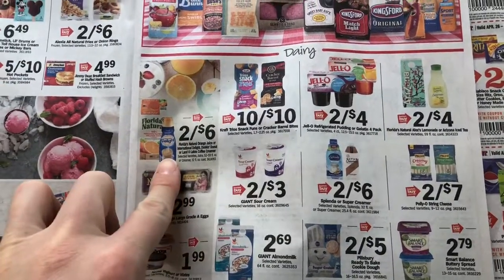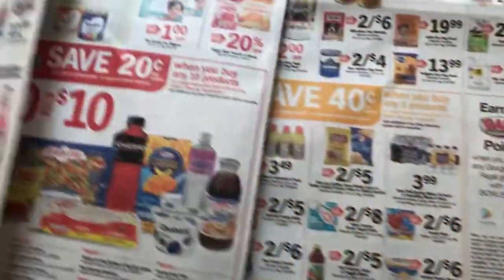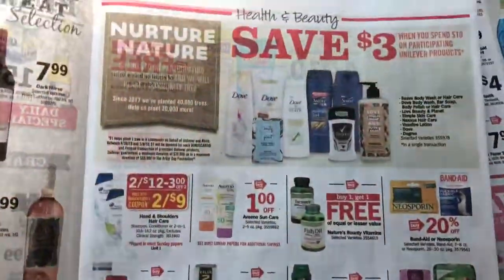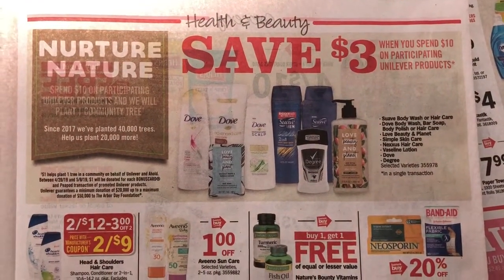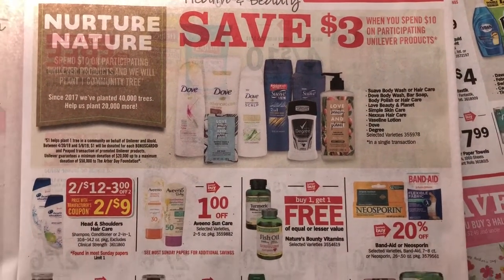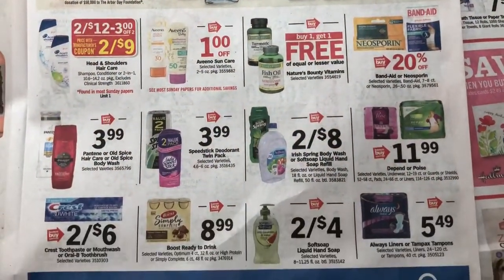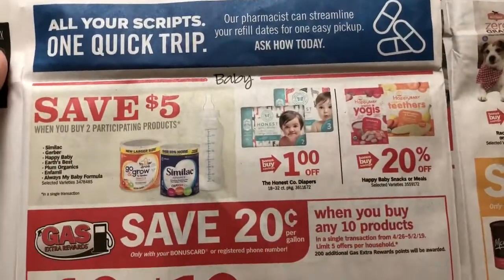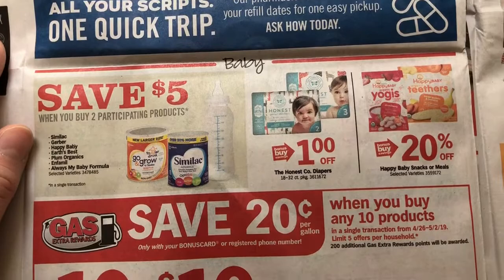A lot of times you can print dollar-off coupons on the International Delight. Save $3 when you spend $10 on these products — I don't know if our coupons are still valid on that stuff anymore. If you use any of these formulas, it's $5 when you buy two.